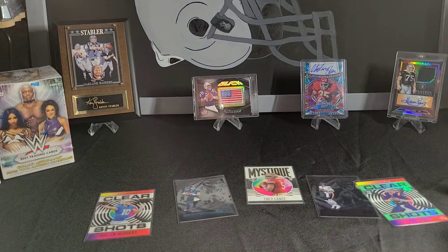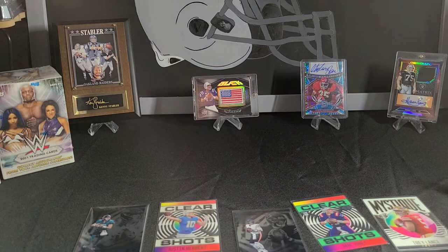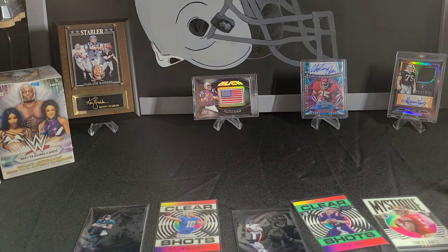Alright guys, that's our first box, our first video. Hope you guys enjoyed it. Let's see what our best cards out of here are — I think probably Trevor Lawrence is probably the best card out of there. Not bad. It's Illusions, it's Panini. Thanks guys, we'll see you next time. Bye bye.